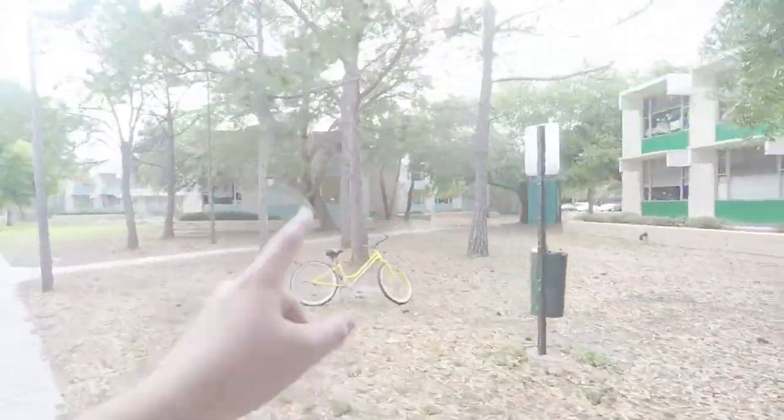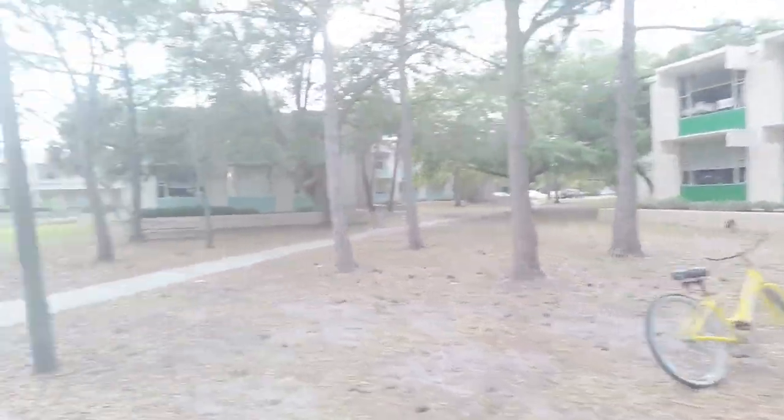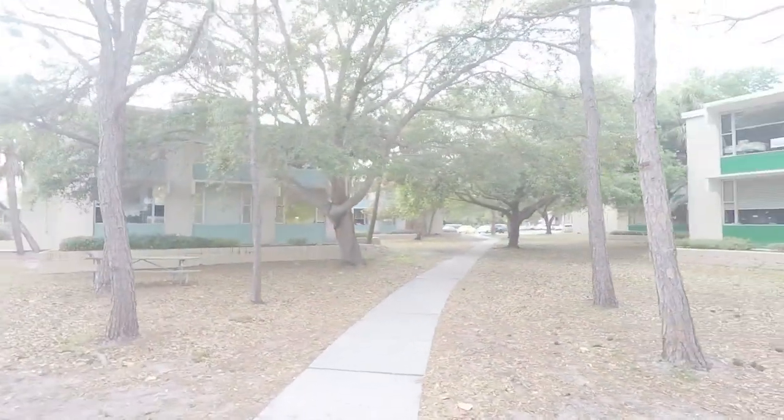Really quickly as we go by — two traditional dorms: Beta and Gamma. That's a yellow bike. You can take that around anywhere on campus. There's about a hundred of those and they're eco-friendly.